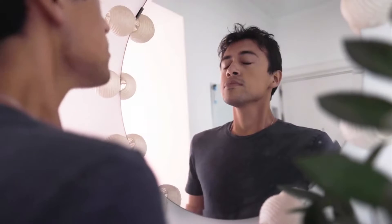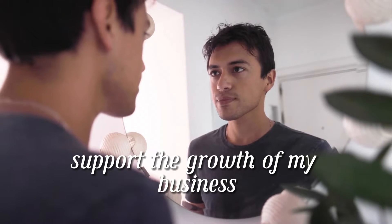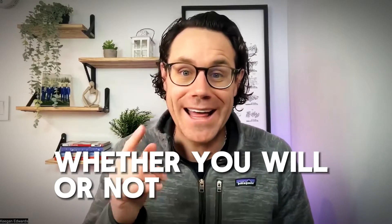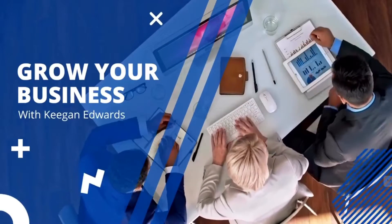It takes almost no time to do on a regular basis. It's just a matter of whether you're going to look at yourself in the mirror and say, hey, I'm actually going to do this to help support the growth of my business. So it's really just up to you after you watch this video. Let's break it down. Okay, let's cut to the chase.